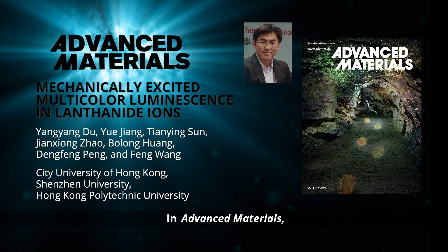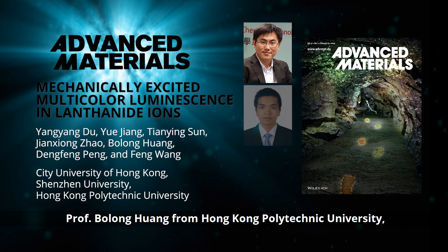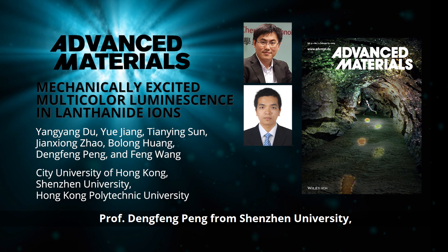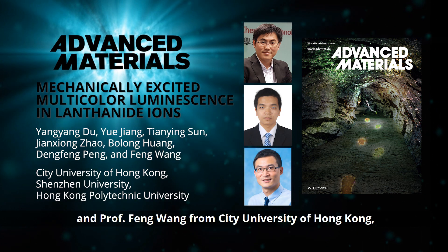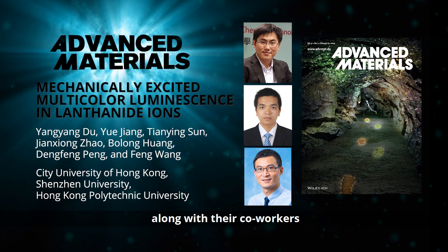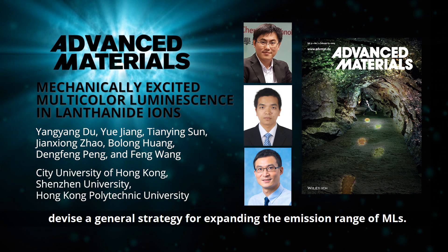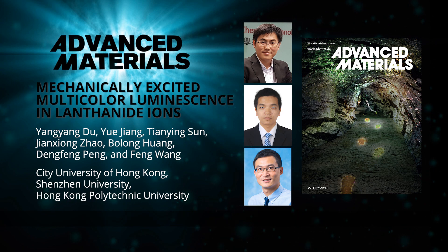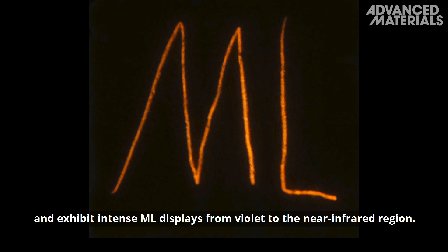In Advanced Materials, Professor Bolong Huang from Hong Kong Polytechnic University, Professor Deng Feng Peng from Shenzhen University, and Professor Feng Wang from City University of Hong Kong, along with their co-workers, devise a general strategy for expanding the emission range of MLs. ML materials are activated with lanthanide ions, which are integrated into oxysulfide crystals and exhibit intense ML displays from violet to the near infrared region.